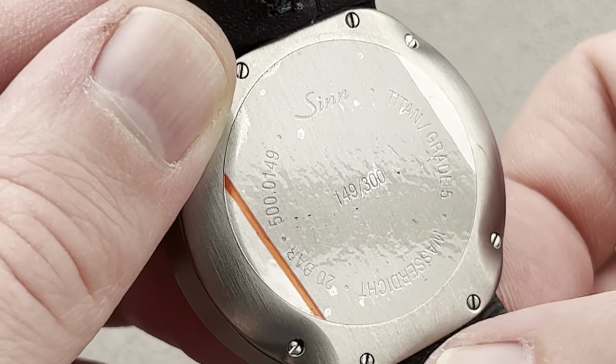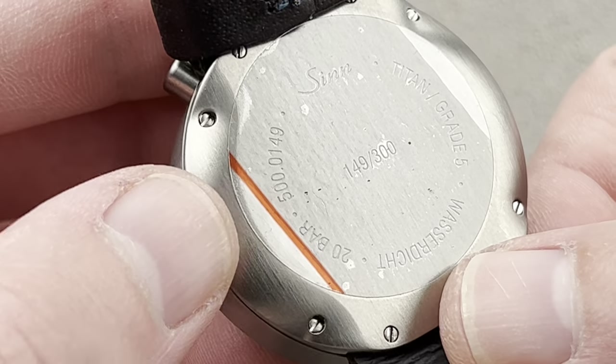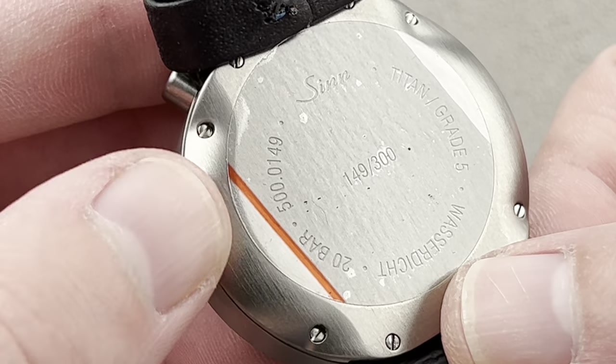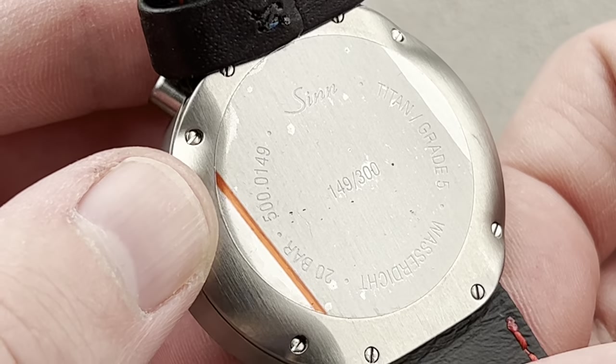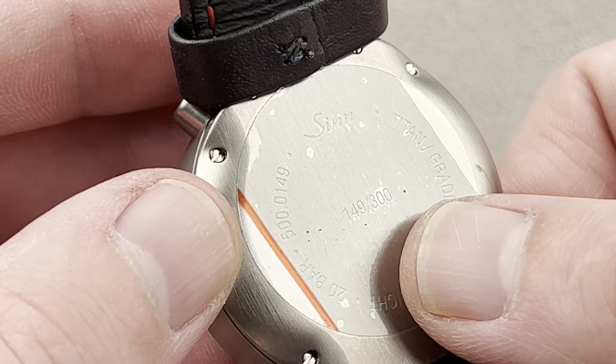We have a case that is all satinated and monoblock construction, so the bezel and the mid-case are all one piece. Everything loads through the back. The watch is made of grade 5 titanium, which in addition to being hypoallergenic, is both lighter and harder and more scratch-resistant than steel. Unlike most driver's watches, this one's 200 meters water-resistant with a screw-down bullhead crown. It is number 149 of 300.